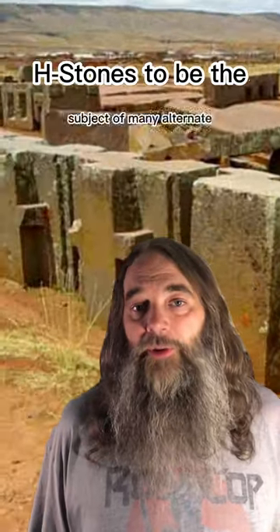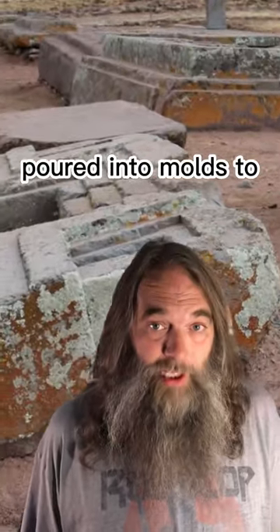This has caused the H-stones to be the subject of many alternate history theories, from ancient power tools to alien assistance to stones melted and poured into molds, and many many more.